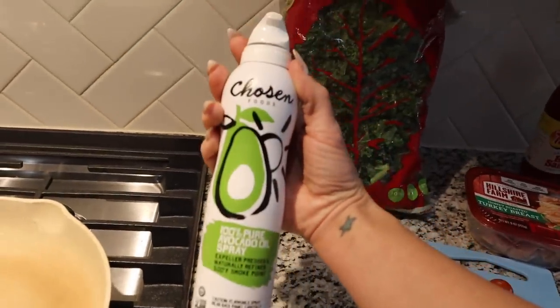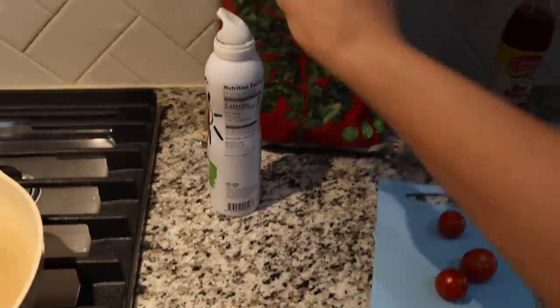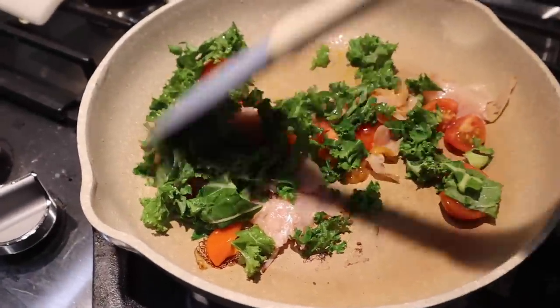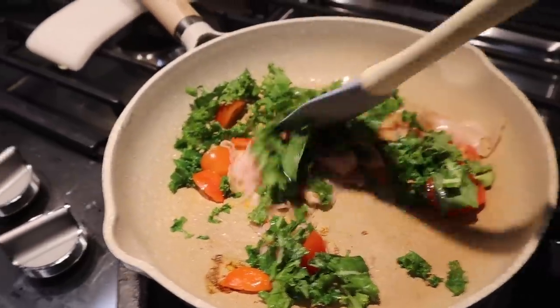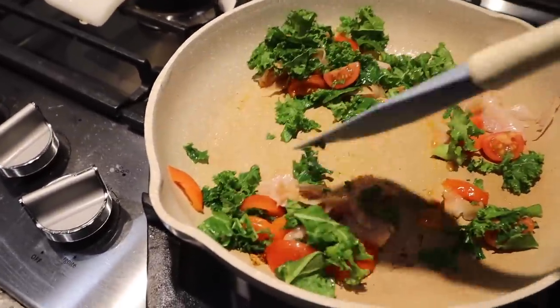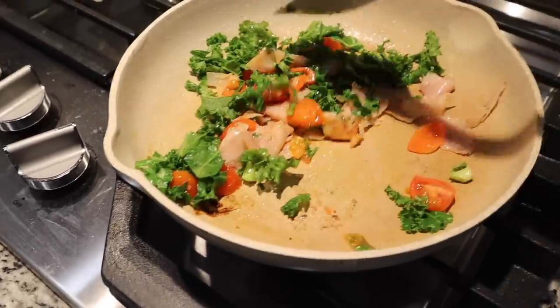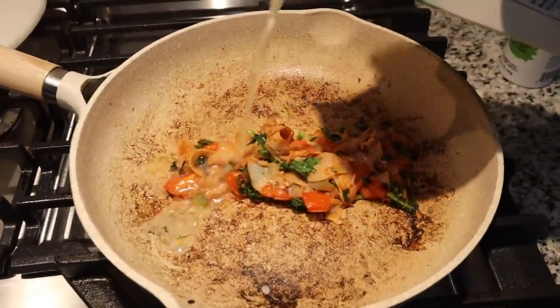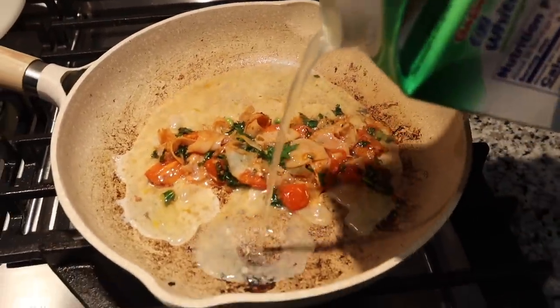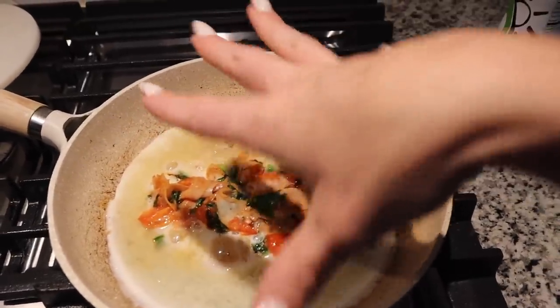I'm using 100% pure avocado oil by the brand Chosen, drizzling that in. Now I'm going to chop up my tomatoes and kale. I just quartered my cherry tomatoes, broke up the turkey with my hands — it doesn't need to look pretty because it's all going in the omelette anyway — and roughly chopped the kale. I'll cook this down for a few minutes and then add my egg whites, pouring them over the top and along the sides.